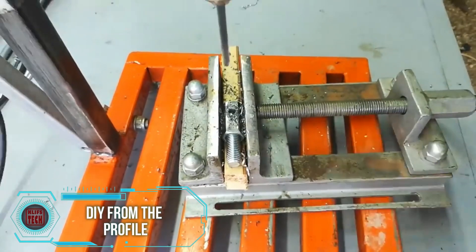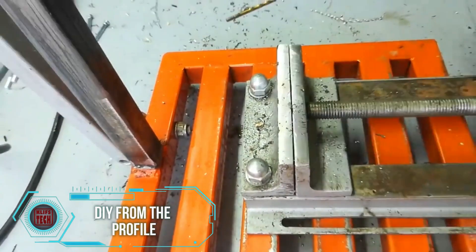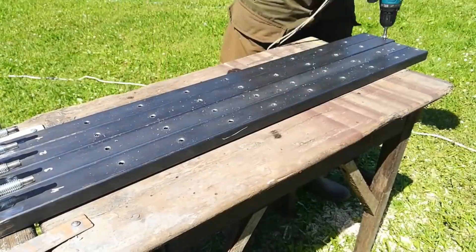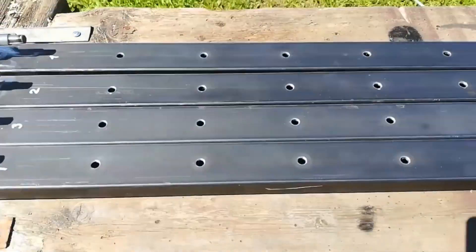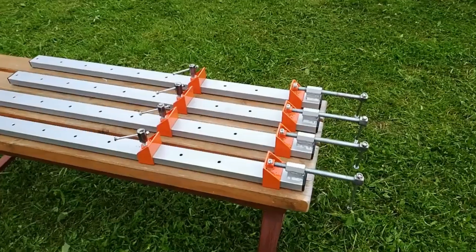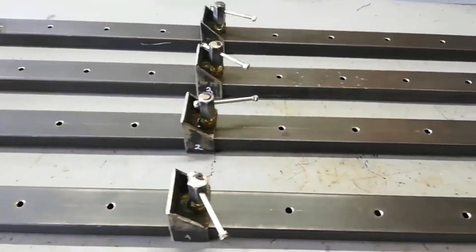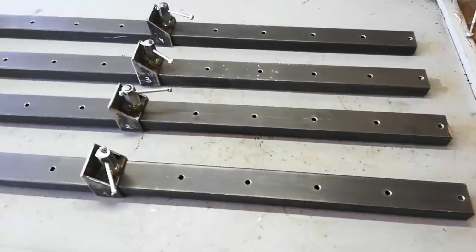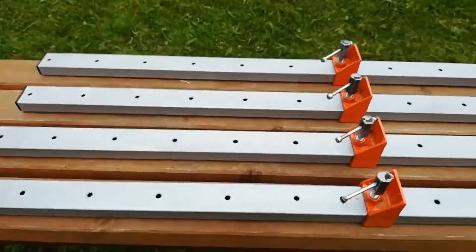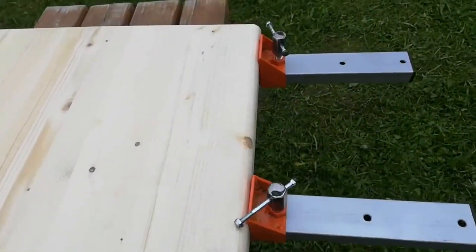A clever solution for making a table clamp for tabletops, as described by this skilled individual. Surprisingly, this seemingly simple solution has gained widespread approval from viewers. Several camps have formed — one ready to order the DIY creation and another suggesting improvements. For instance, some recommend placing the support parts not strictly vertically but with a tilt towards the inner side. This is indeed a practical do-it-yourself guide that doesn't require expensive tools like a grinder or lathe.